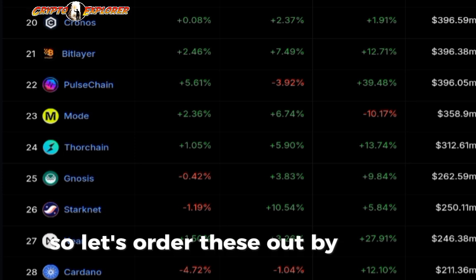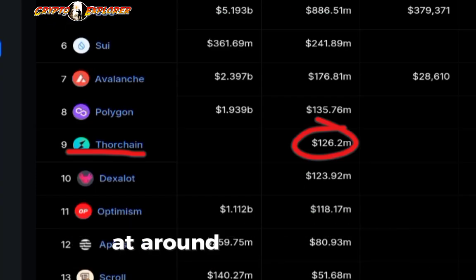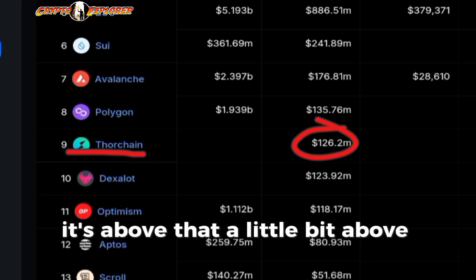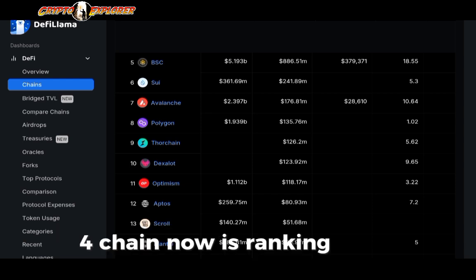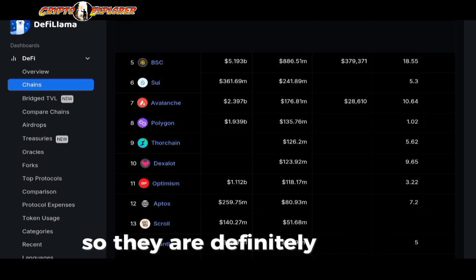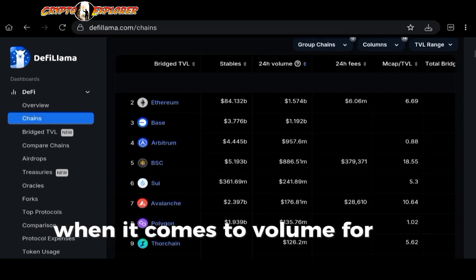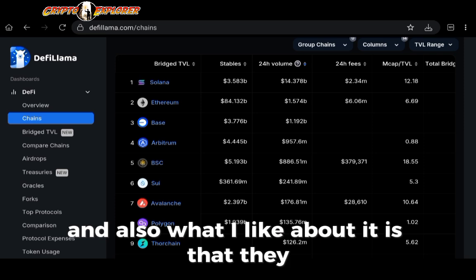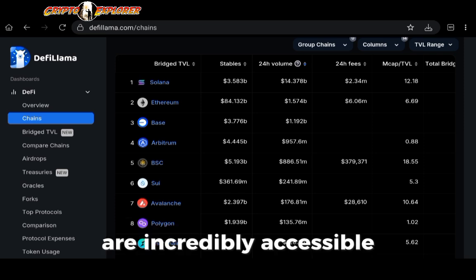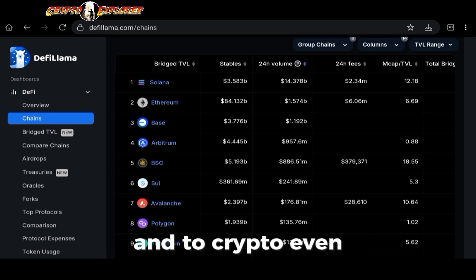Ordering by volume, the volume for the past 24 hours is at around $126 million — a little bit above that actually. Because of this, ThorChain is now ranking ninth, so they are definitely in the top 10 of the most active chains by volume for the past 24 hours. What I also like about it is that they are incredibly accessible even for complete beginners to the DeFi space and to crypto.